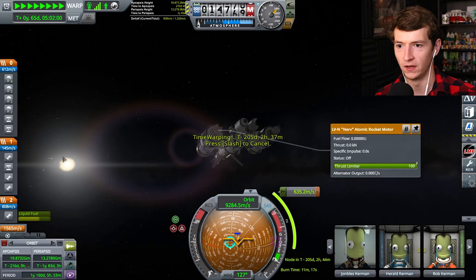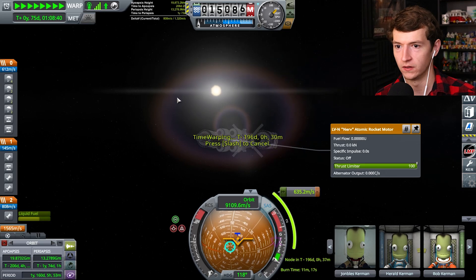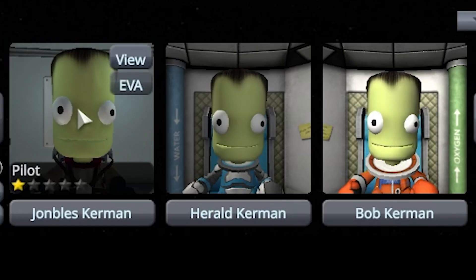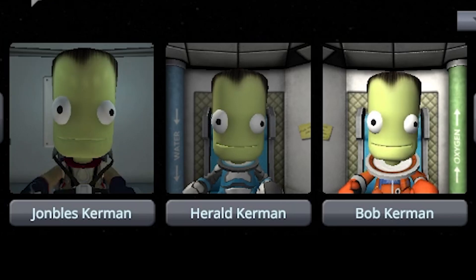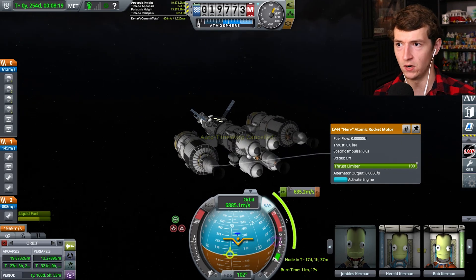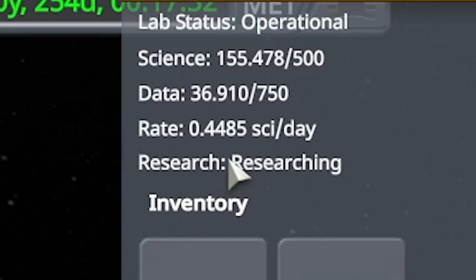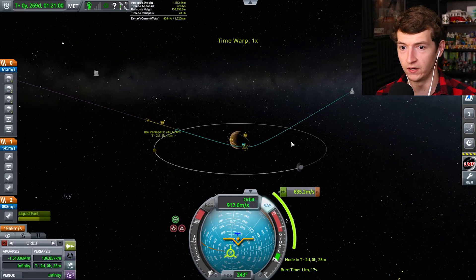200 days will pass. We're at Duna now. Before we do anything, I want to check our science — did it process? Great: 0.44 science per day.